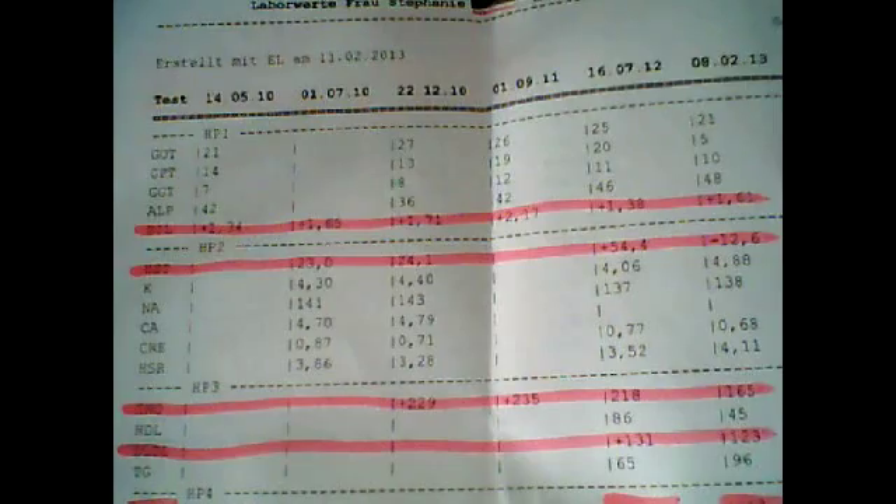The liver profile includes GOT, GPT, GGT, ALP, and bilirubin. Actually my liver was always fine except for the bilirubin. On the 16th of July 2012, that was my last blood check, it was 1.38, and right now it was 1.61. So you see it raised. I don't know why — maybe it has nothing to do with this diet.